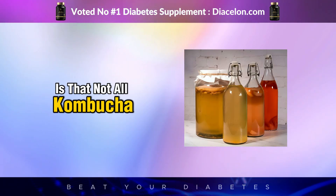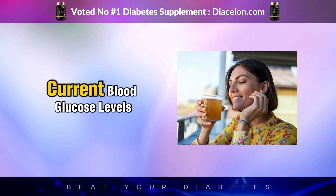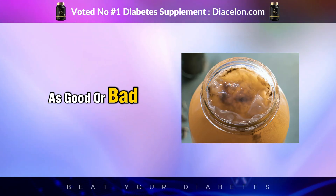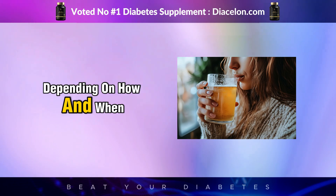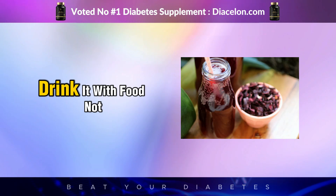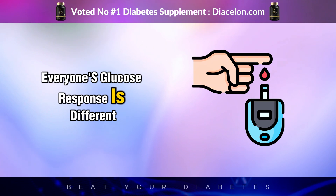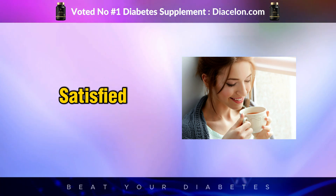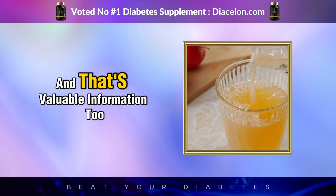Not all kombucha is the same, and not every body reacts the same way. Your experience will depend on what kind you drink, how much you drink, your current blood glucose levels, your insulin sensitivity, and even your gut microbiome. Instead of labeling kombucha as 'good' or 'bad,' the smarter approach is to see it as a tool — one that can either support your goals or derail them depending on how and when you use it. Start with a small serving of low-sugar kombucha, ideally 4 grams of sugar or less per serving. Drink it with food, not on an empty stomach, and test your blood sugar before and after to see how your body responds.